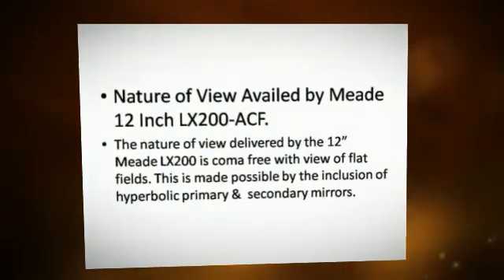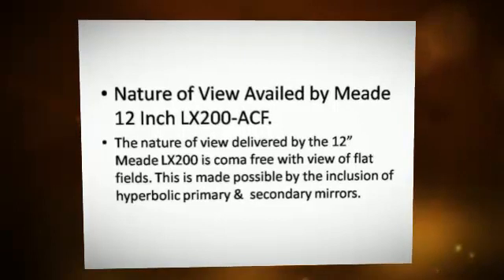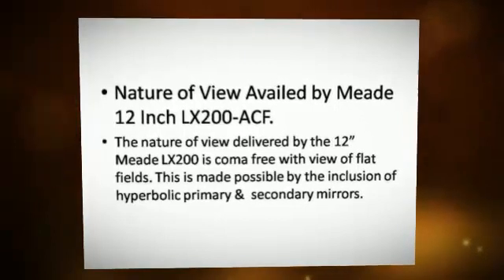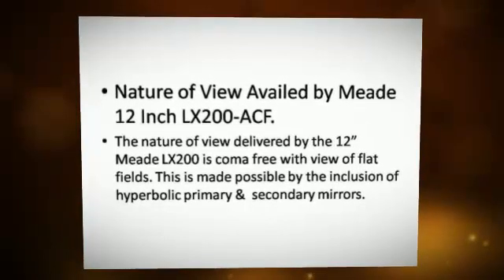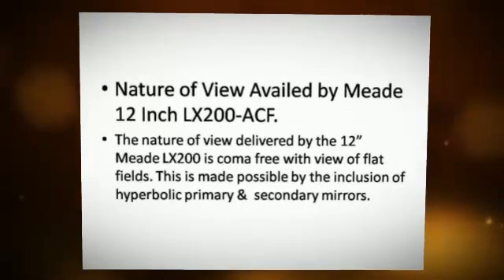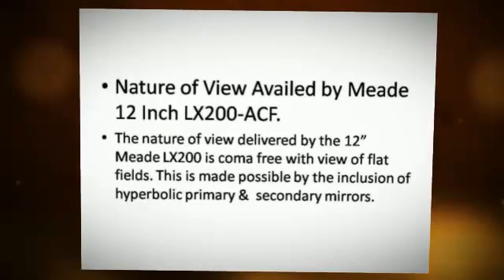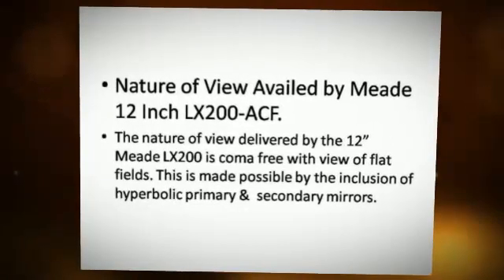The nature of view delivered by the Meade 12-inch LX-200 ACF is coma-free with flat fields. This is made possible by the inclusion of hyperbolic primary and secondary mirrors.